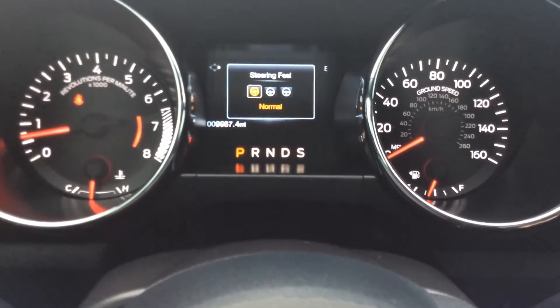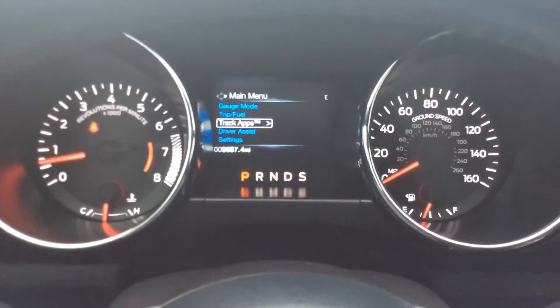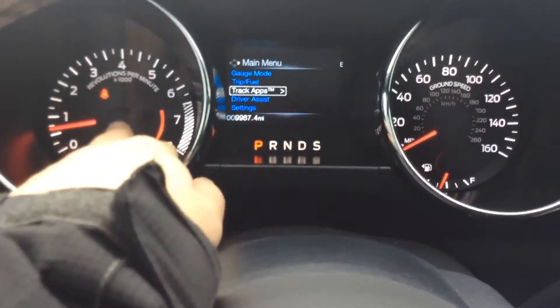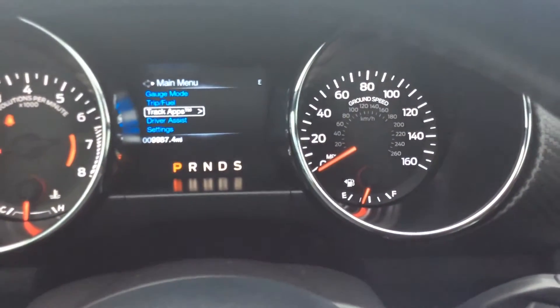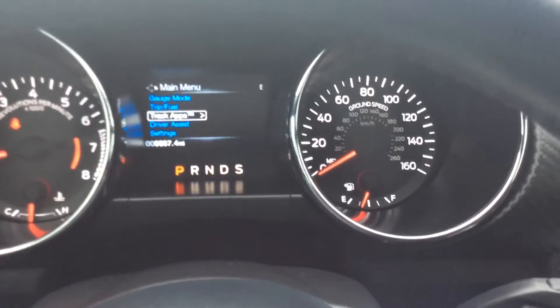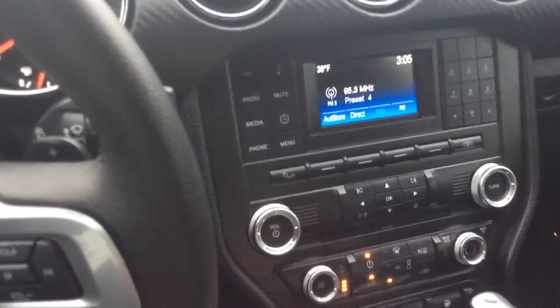We've sold a lot of these. Maybe you don't even know what it's there for, or you're looking at one and it's something you don't know about. Another cool thing — you see the tach and the speedometer have revolutions per minute and ground speed. Lots of cool little things. Mustang logo over here since 1964. Really cool design. They really did a good job with these new vehicles.